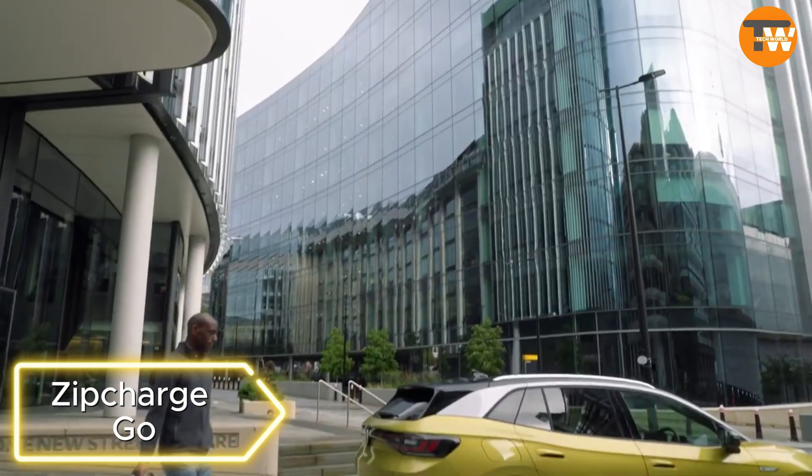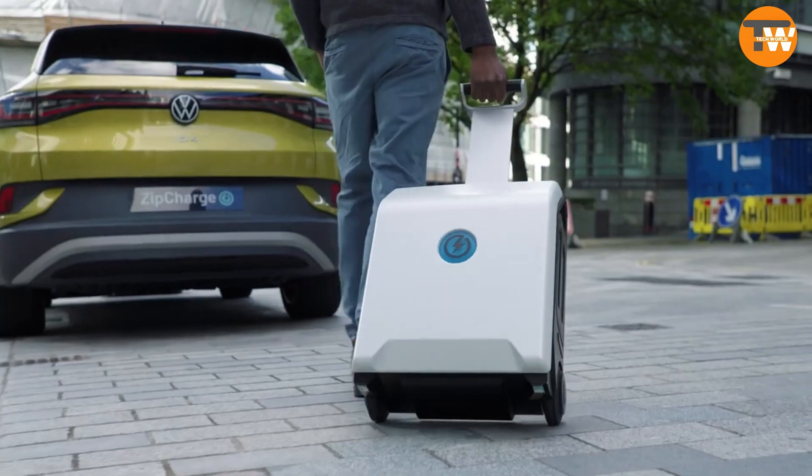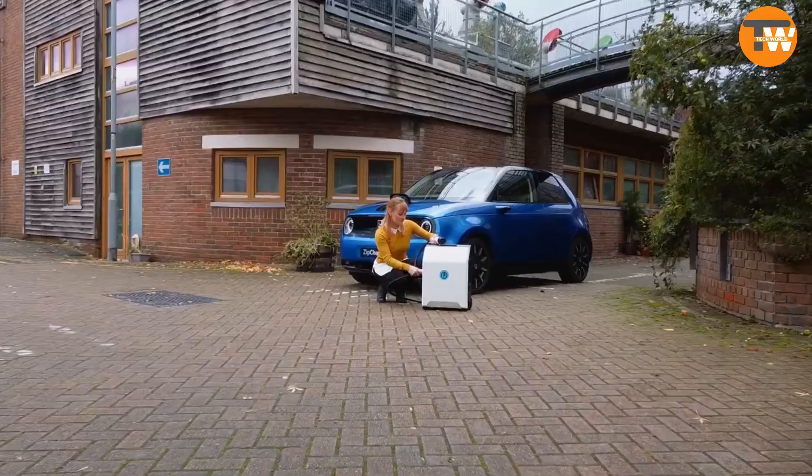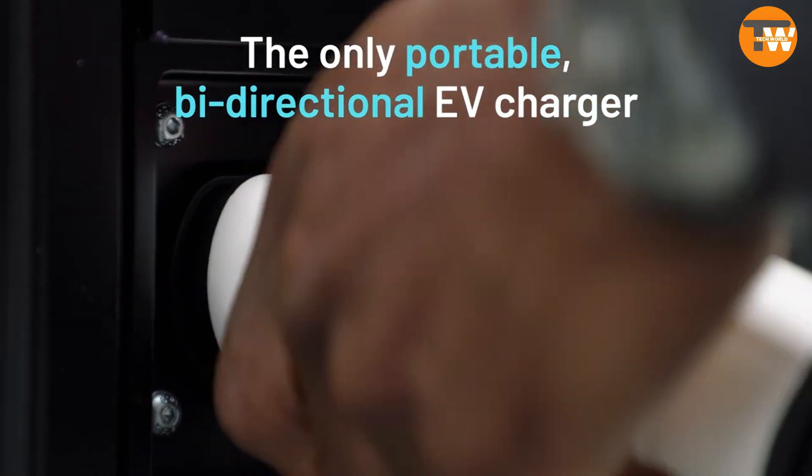Sip Charge Go: British startup Sip Charge Go aims to address the charging challenges for electric cars with a suitcase-like solution. The suitcase, available in two sizes, can be charged at home and used as a backup for electric cars, extending their range.